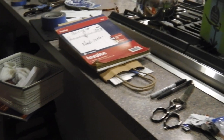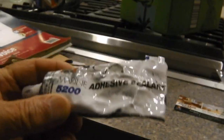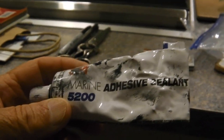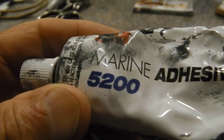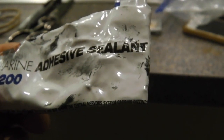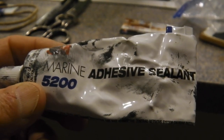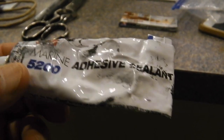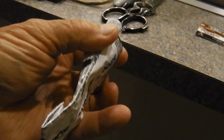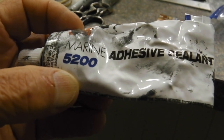It's been on amazingly well ever since. Now, 3M makes some amazing products, and one of their most amazing is 5200 marine adhesive sealer. It comes in black and white — I've used both. That's what the dots are on top of my CTX — little dabs of 5200.